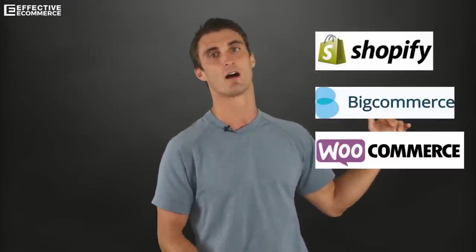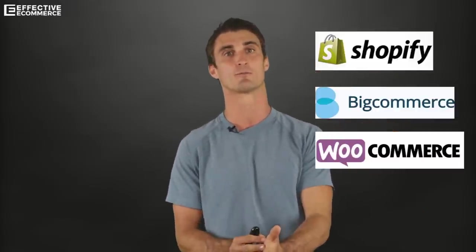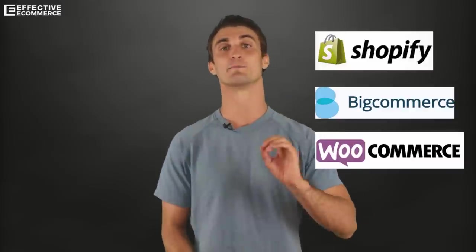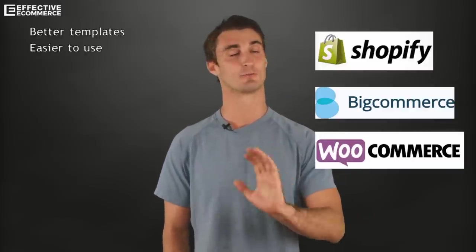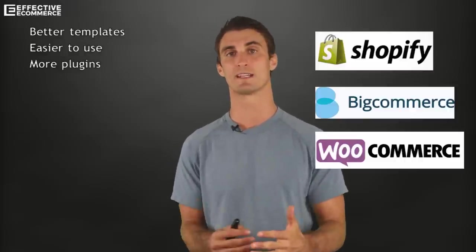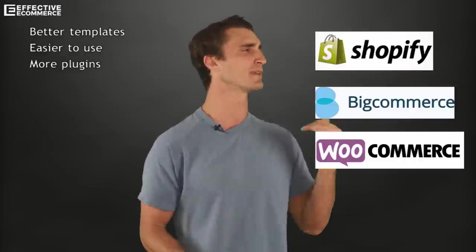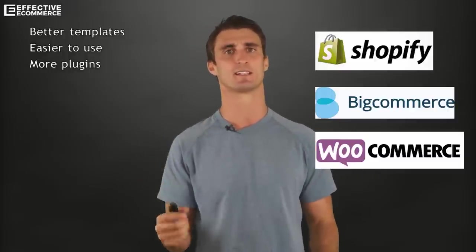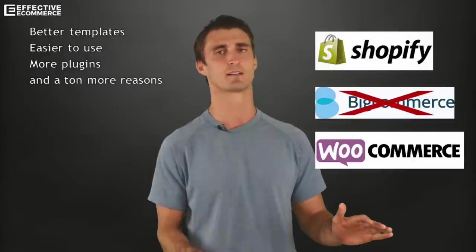Let's compare Shopify and BigCommerce. They're very similar platforms, except in my opinion Shopify is much better. It has better templates, it's easier to use, and better add-ons and plugins. On top of that, BigCommerce has a sales limit — if you sell too much, you get bumped up to the next pricing tier. So let's eliminate BigCommerce, leaving us with Shopify and WooCommerce.